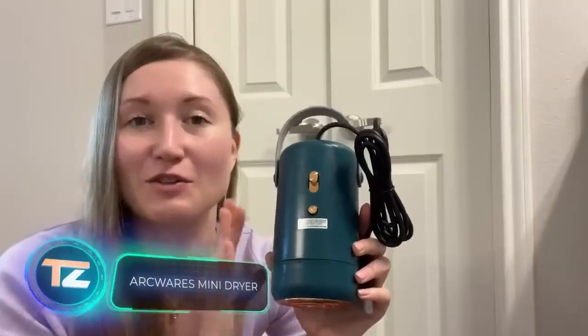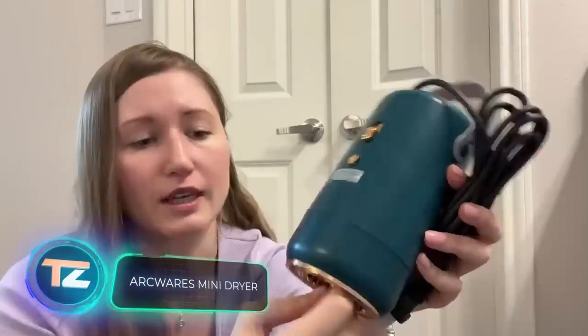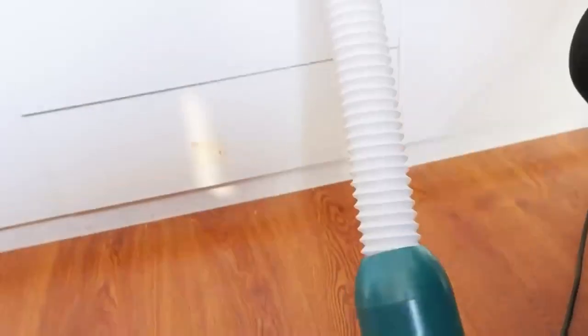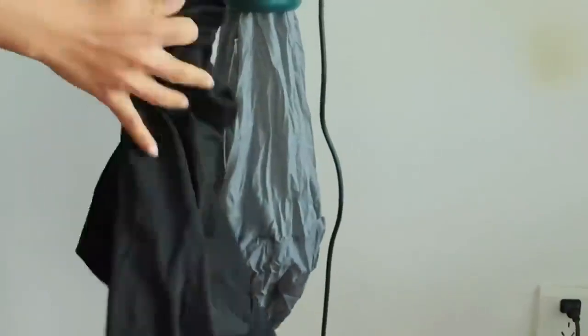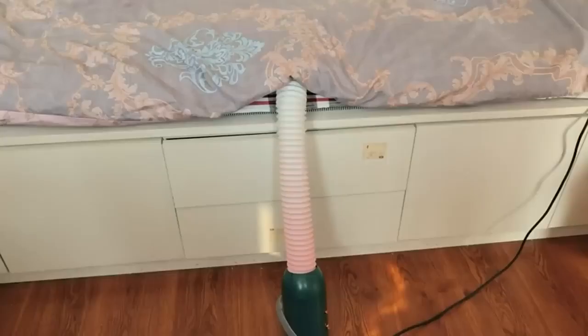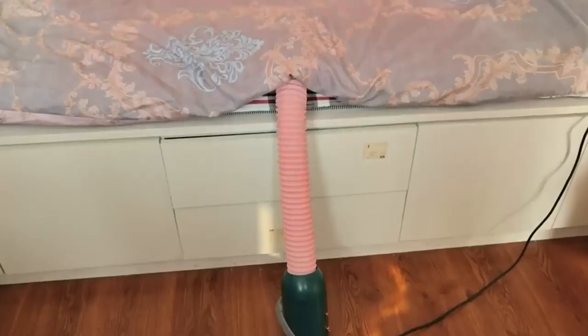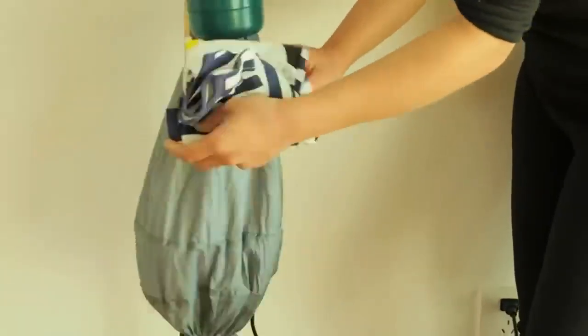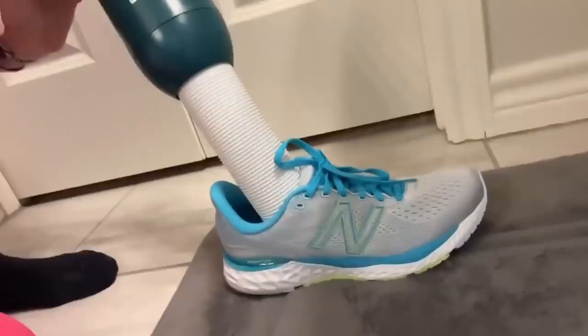You can grab this compact dryer for $50. What makes it stand out? The creators believe it'll be useful in many different situations — it's great for drying clothes, shoes, bedding, and more, all at a pretty decent speed. For instance, it dries underwear in about an hour. Plus, it can double as a heater.